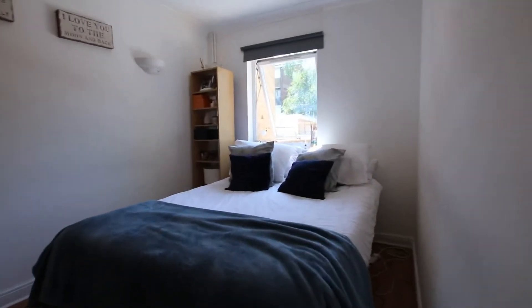Coming back into the living room to your right you've got bedroom number one. Again it's a very good size bedroom. You've got space for lots of storage here and it's also got a closet here.